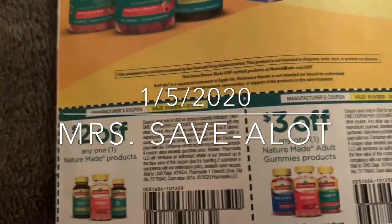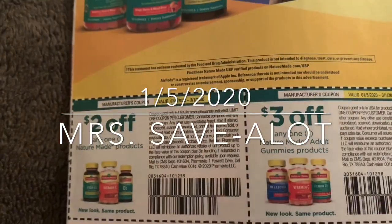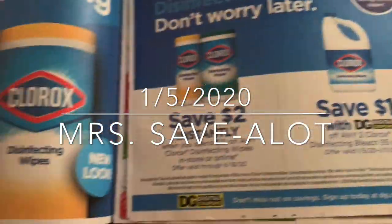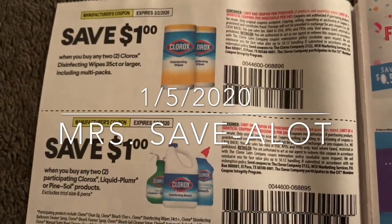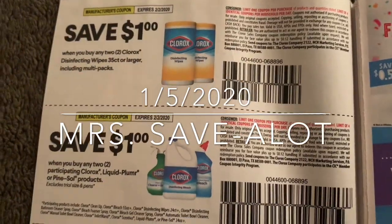This is the last insert — the Smart Source. Two dollars off any Nature Made, three dollars off any adult gummies Nature Made products. Baby, y'all know where I'm going — Dollar General! I think I'll wait till Friday though if I can get a five off of $25 if they're printing.